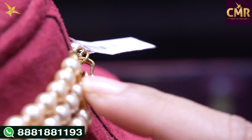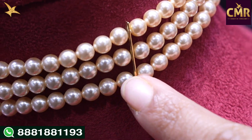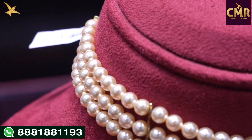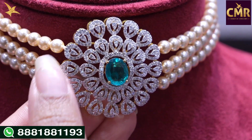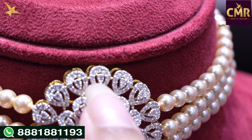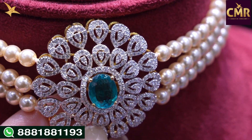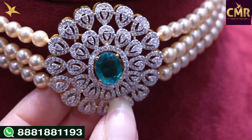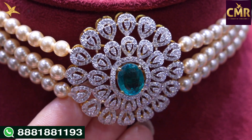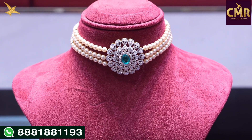Now let me show the detail. The hook has three lines. Inside the choker we have pearls in three lines with partition. In the center part we have a big size floral design and a water drop shape design. In the middle there is a small water drop shape design. The outer part has small diamonds inside, and the same floral design with petals continues. In the middle we have beautiful emerald and diamonds. Gross weight 44 grams, net weight 19.5 grams, and diamonds 2.80 carat weight.